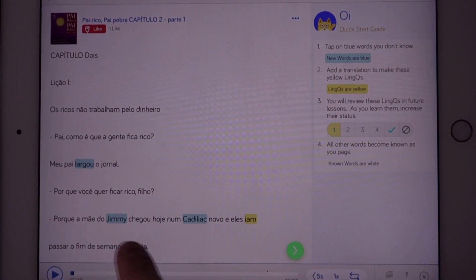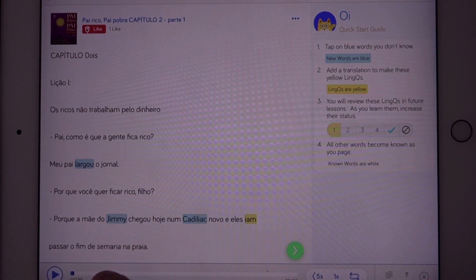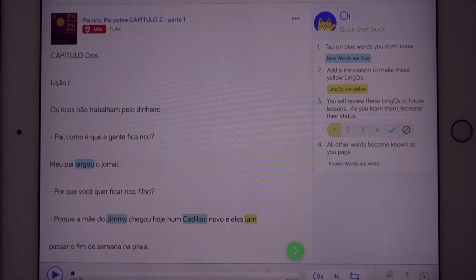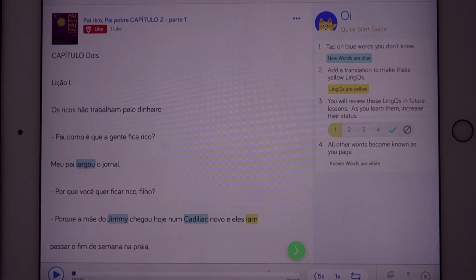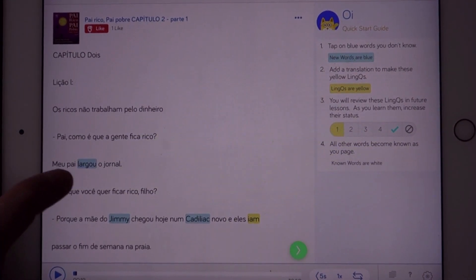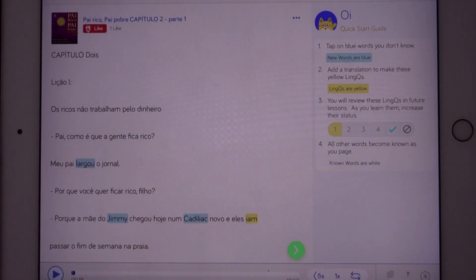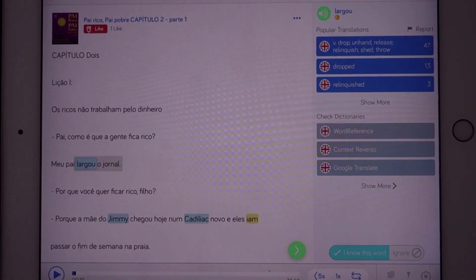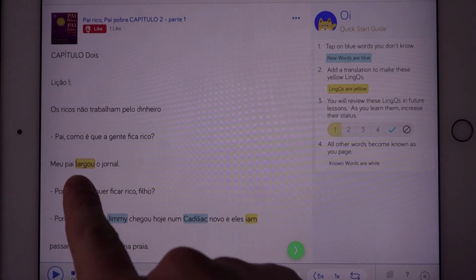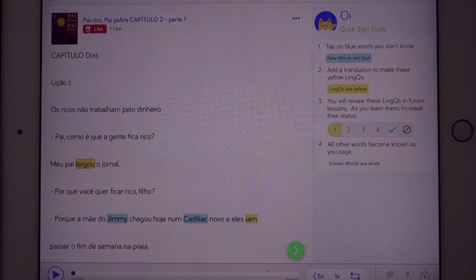Here you see a few words marked in blue — these are basically the words that I haven't studied yet, or LingQ doesn't know that I know these words. It thinks that I don't know these words. So, what does 'let go' mean? Actually, I don't know. I guess it's like 'to open' — to open a newspaper or something. Or 'dropped.' Okay, I didn't know this word. So now the word turns yellow, and yeah, this is one word that I studied today.